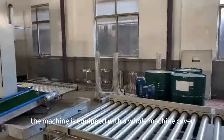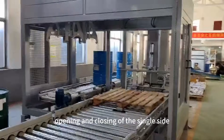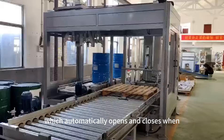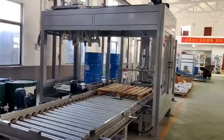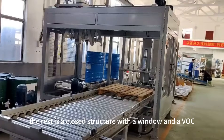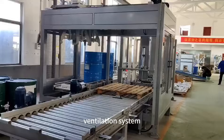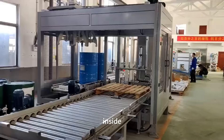The machine is equipped with a whole machine cover and a door for automatic opening and closing on the single side for entering and exiting the barrel, which automatically opens and closes when entering and exiting and remains closed during filling. The rest is a closed structure with a window and a VOC exhaust interface for connecting to the owner's VOC ventilation system, and the packaging equipment maintains a negative pressure state inside.